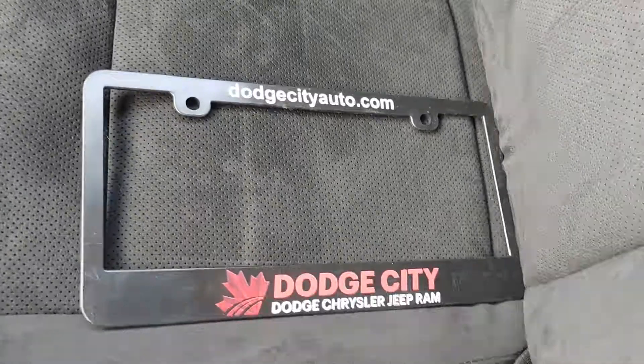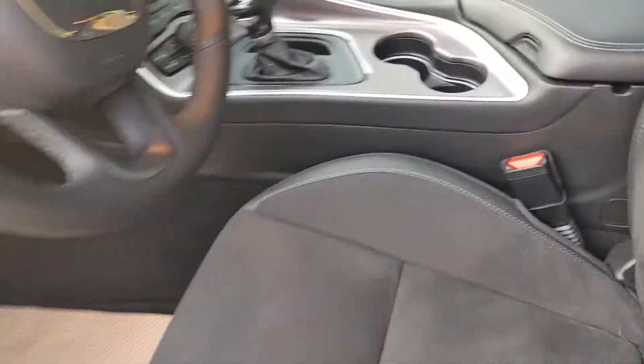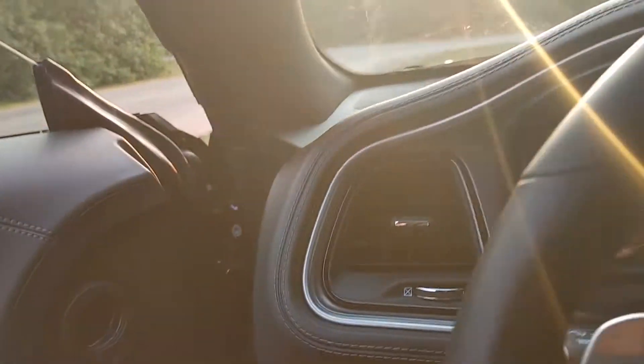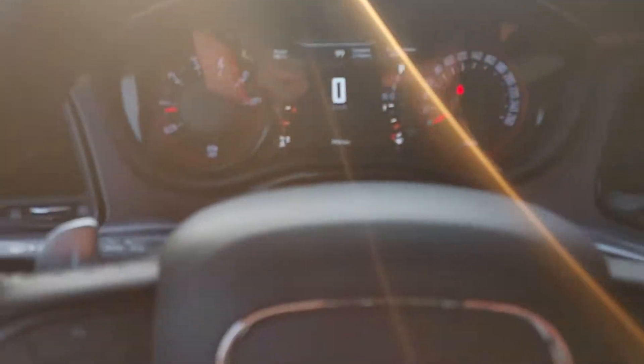That's the backseat room here. Our license plates say DodgeCityAuto.com — Dodge City Dodge, Chrysler, Jeep, and Ram in Saskatoon. Alpine memory seats, and there's blind spot monitoring — that orange triangle lights up when someone's in your blind spot.